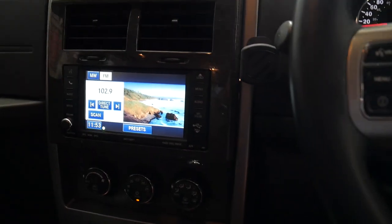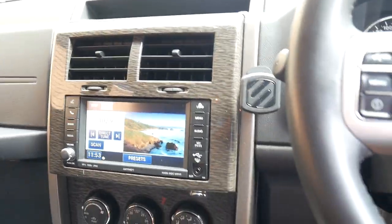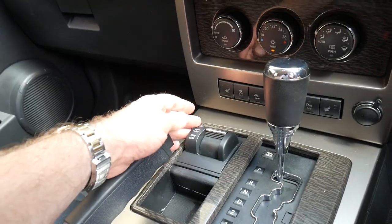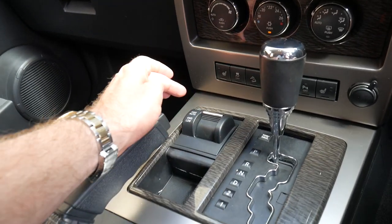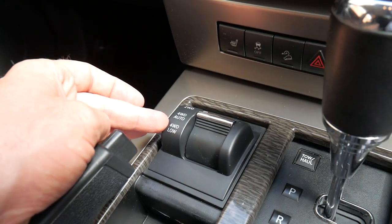We'll just drive out. Ice cold air conditioning. The good thing is it is a proper four-wheel drive. It's got two-wheel drive, four-wheel drive, and you've just got a low-range transfer case for going off-road.